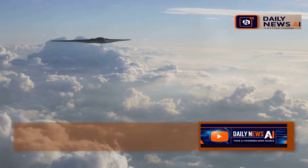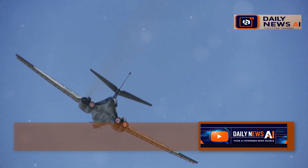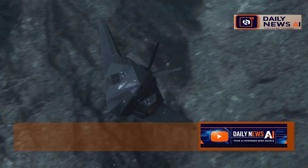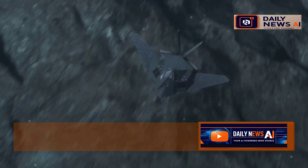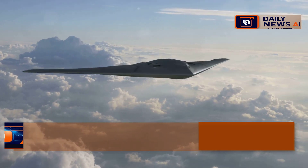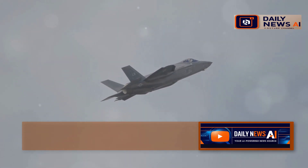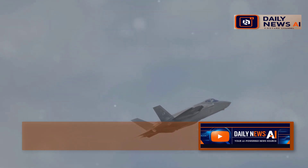The B-2 Spirit, with its distinctive flying wing design, is another stealth bomber. It was revolutionary when introduced, offering unprecedented stealth capabilities that allowed it to penetrate enemy defenses undetected. Its design minimizes radar cross-section, making it nearly invisible to radar systems. It's been in service for decades and remains one of the most advanced aircraft ever built. Its ability to deliver both conventional and nuclear payloads makes it a critical component of the U.S. strategic deterrent.